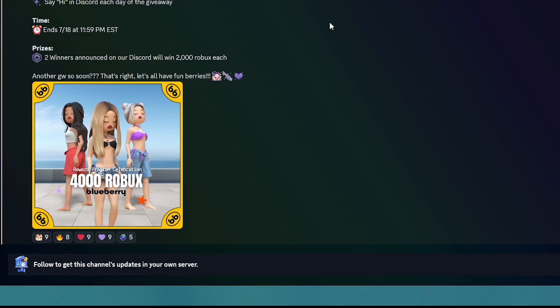I now have two entries and will post an outfit later for a third. This ends tomorrow at 11:59 — make sure you enter. There will be two winners announced on this Discord and there'll be another giveaway soon. Look, it's so many Robux — make sure you enter.